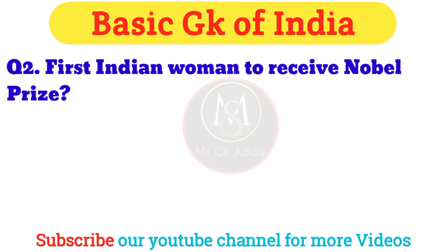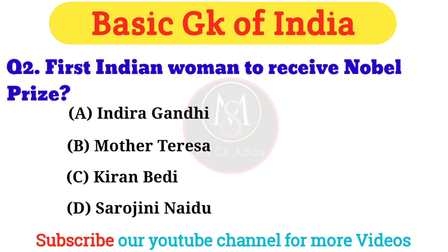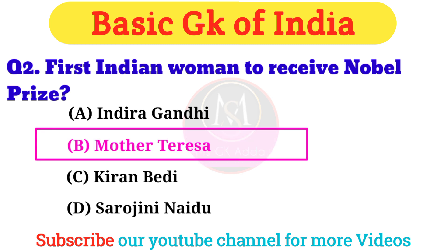Question 2: Who was the first Indian woman to receive the Nobel Prize? Answer: Option B — Mother Teresa.